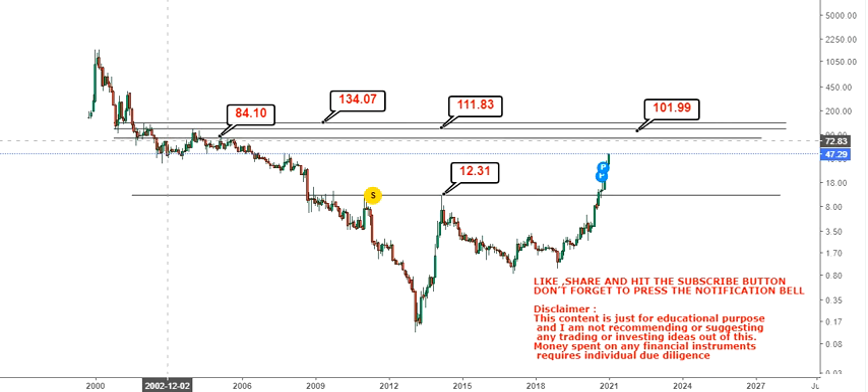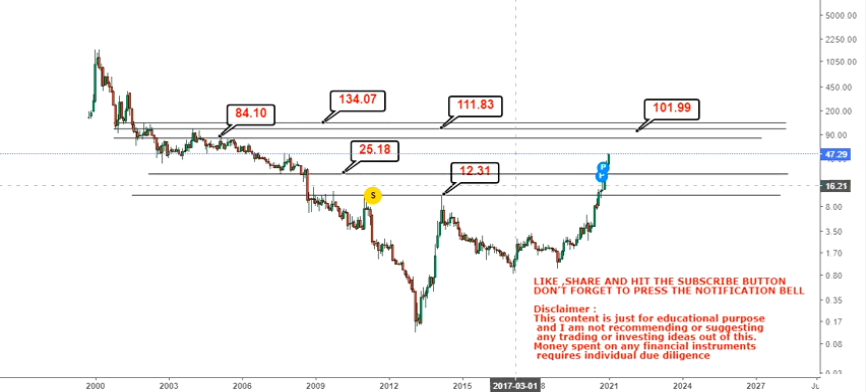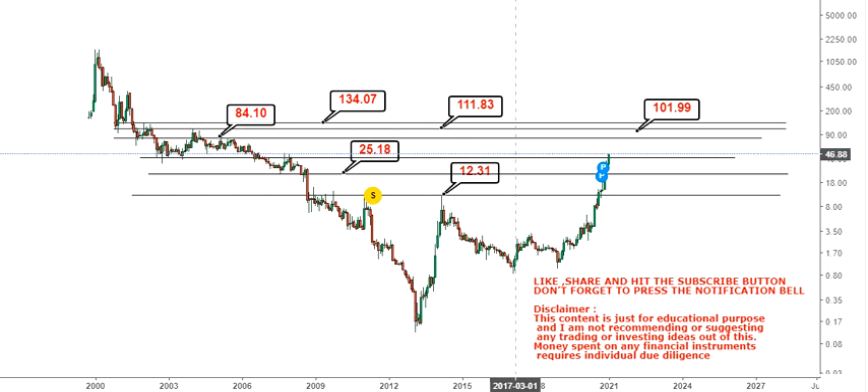Our next big target will be in between $84 and $134 in the upcoming weeks as well as months. Now, where to put stop losses — that's the most important thing. You will have your first stop loss or support at $25, below which you have the next big support at $12.30. For more safety, there is one more support slightly higher at $42. So consider $42 as your first support, then $25, then $12. If the stock holds, we are looking at $84, $111, and $134 as the big targets.